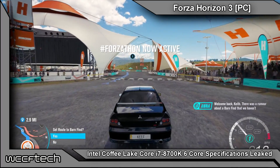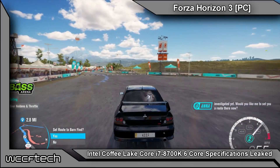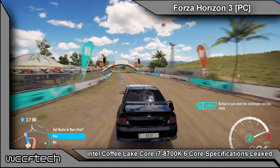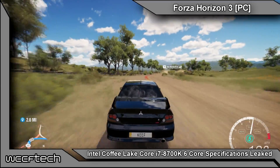Well everyone, this is what competition looks like. It looks like Intel may be releasing a Core i7-8700K. Now this flagship will be the first 6-core mainstream CPU from Intel, and it looks to be bringing some very interesting features to the market.